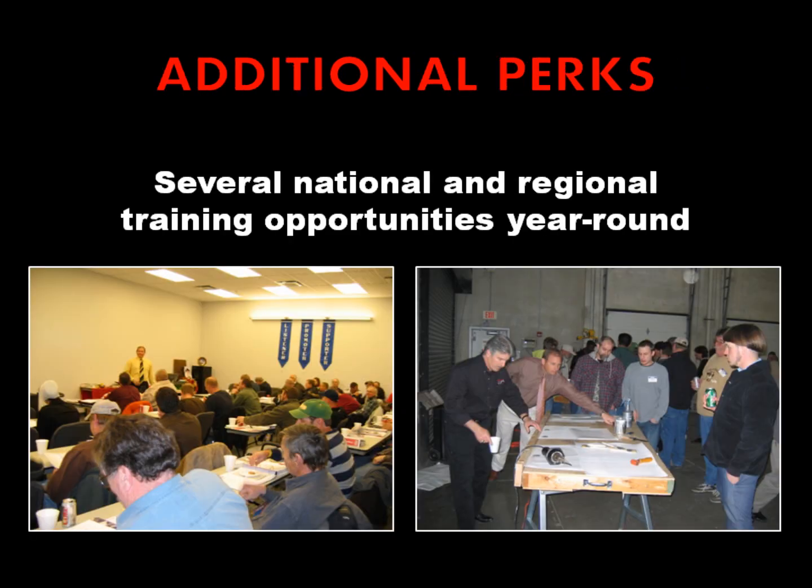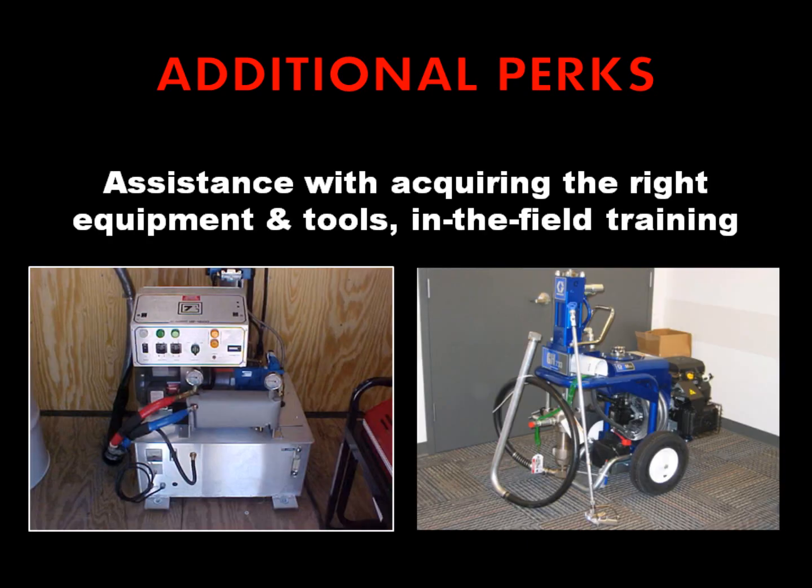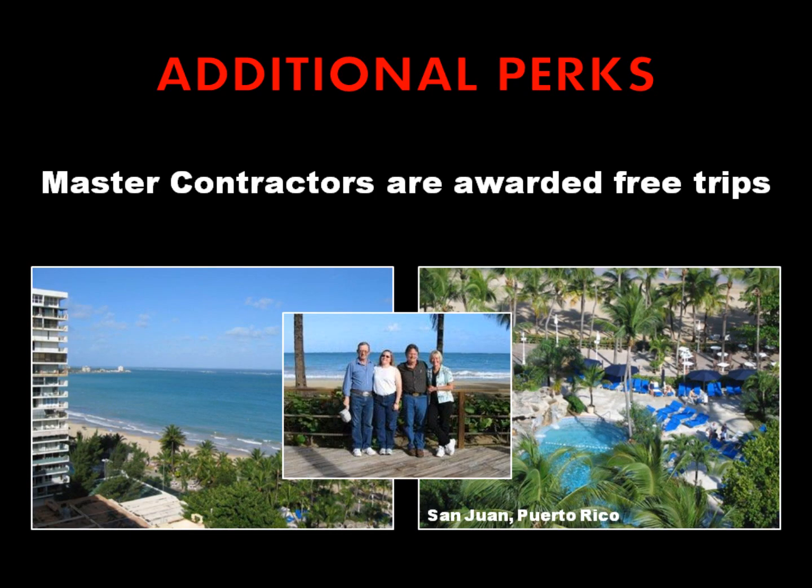There are some additional perks of being a Conklin independent business owner, such as several national and regional training opportunities year-round, assistance with acquiring and selecting the right equipment and tools, and for those who are awarded the master contractor status, free trips are involved as well.